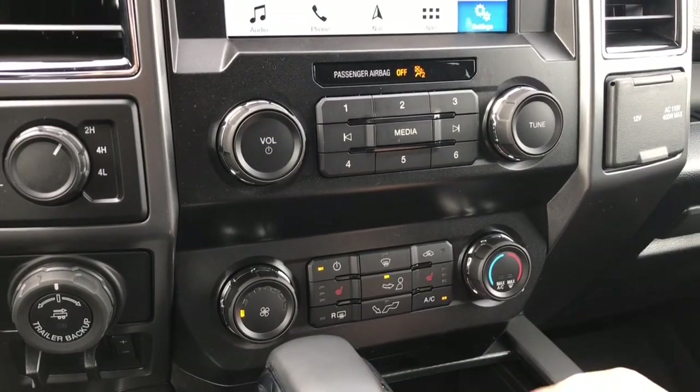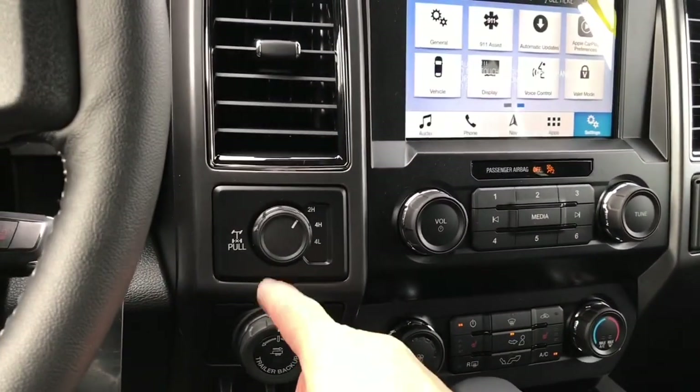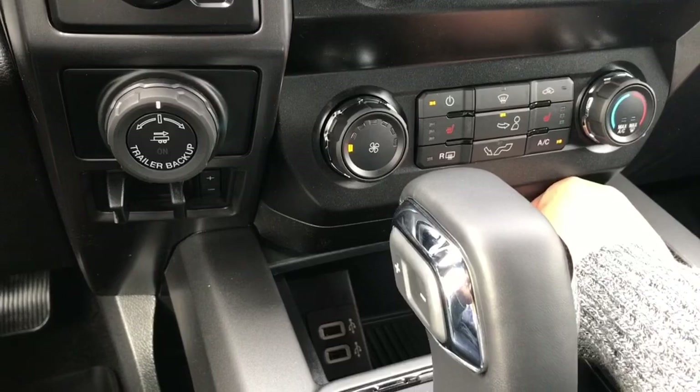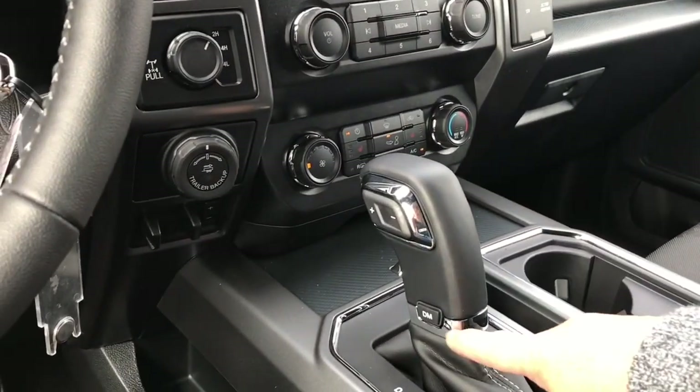There are heated seats for driver and passenger, AC and max AC, and front and rear defrost. Off to the side you have 4x4 locking differential, pro trailer backup, and an integrated trailer brake controller. In the little cubby you've got a couple of USB outlets — just press the center and it'll close right up.